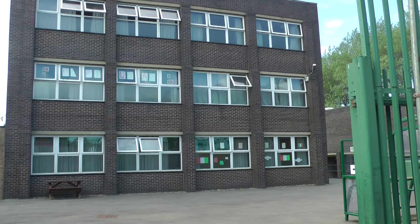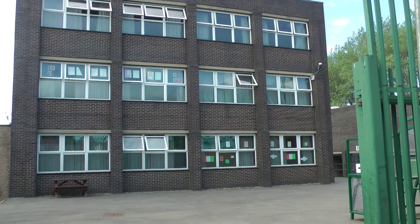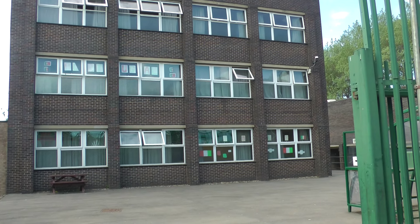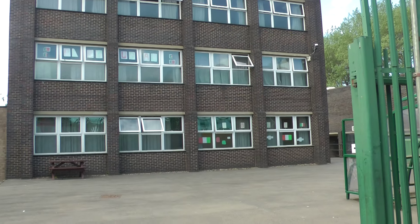This is E-block in the old school, built in 1969 — probably the worst classrooms in the whole place. Terrible, dark, gloomy place.